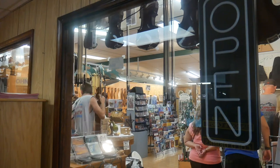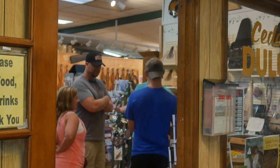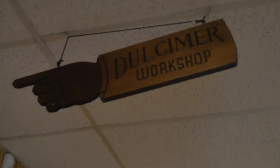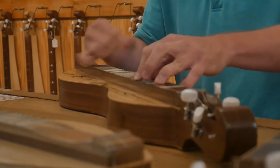Just a short walk off the Branson Strip, Cedar Creek Music Shop introduces its customers to a musical instrument unique to Ozark culture, the dulcimer.